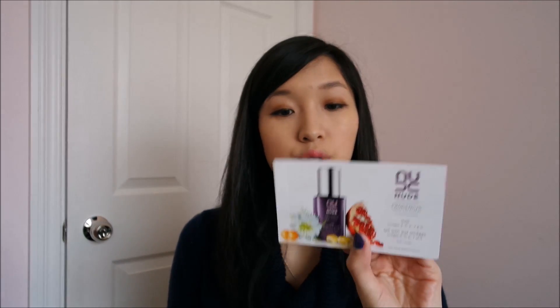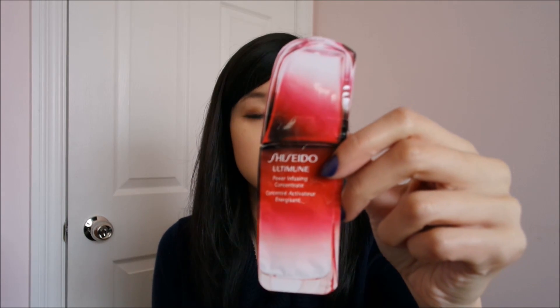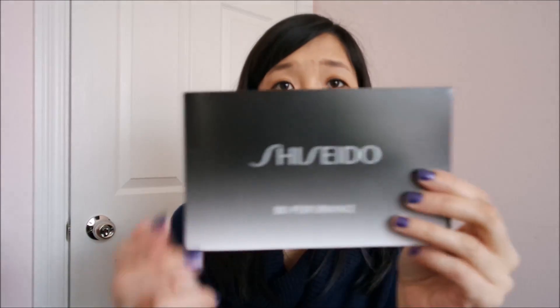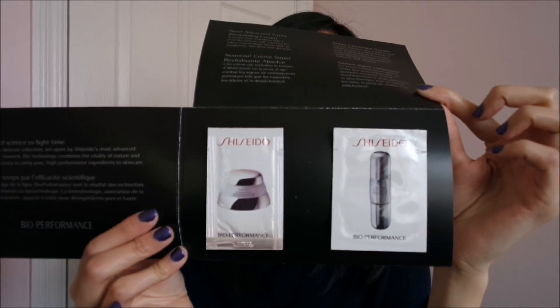I got a sample of the Benefit Puff Off, which I've been meaning to try — great that I got a sample. I also got some shampoo and conditioner samples from a brand I've never heard of, a sample of Buxton's lip gloss in Pink Lady, a Nude Omega Treatment Milk, a Shiseido foil sample of the Power Infusing Concentrate, and a Marc Jacobs Daisy perfume. The lady at the cash register also gave me two Shiseido Bio Performance oil samples, which was really nice of her.